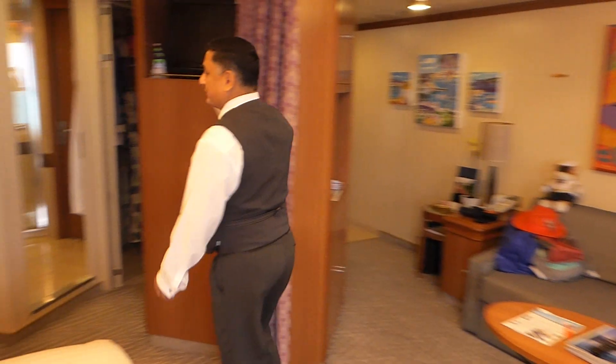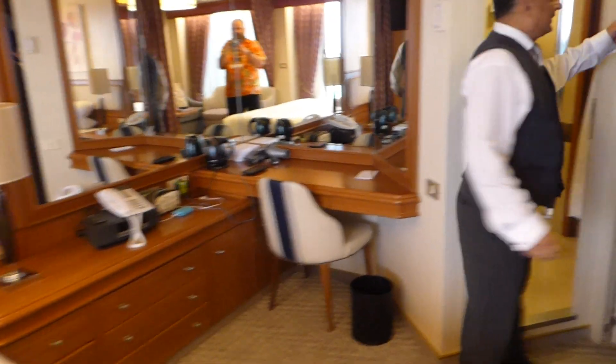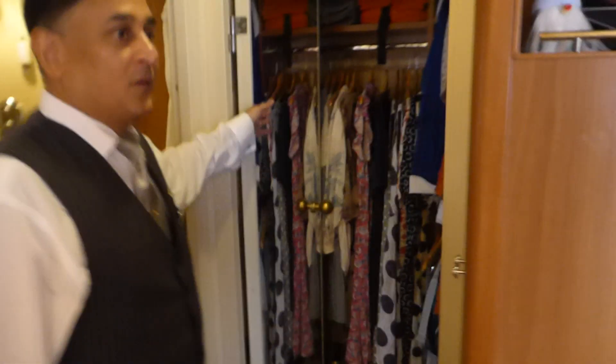As we come through, that's your second television — that's for the bedroom. And a little walk-in wardrobe.